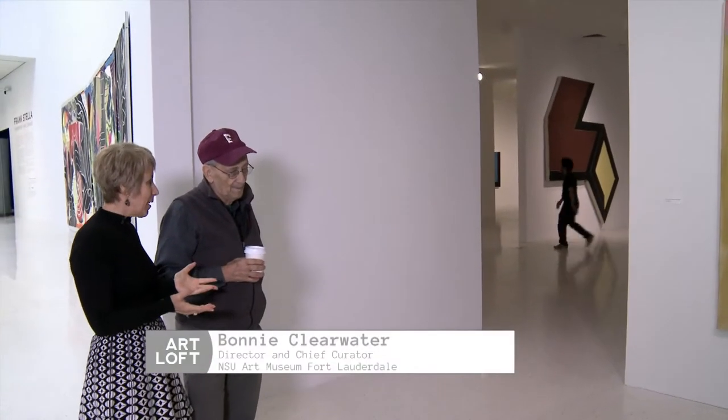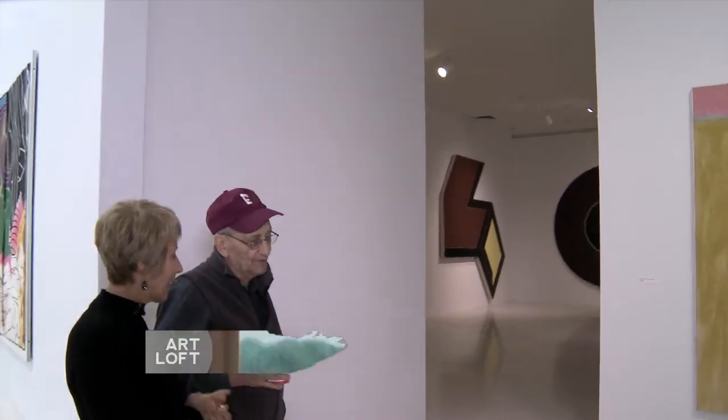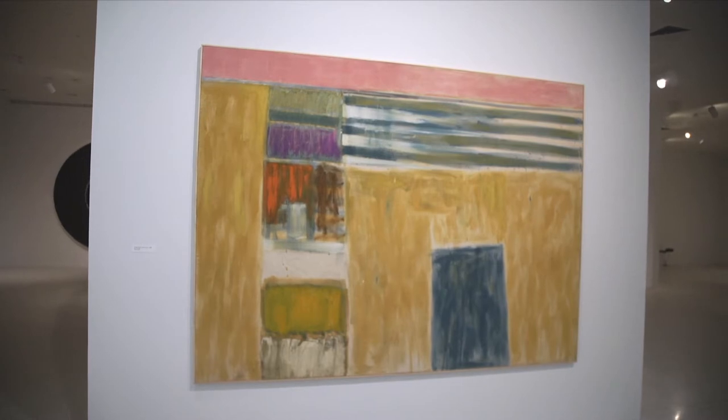This is not a retrospective, but yet we are starting with one of your earliest works from 1958. Well, it's a kind of tradition for exhibitions for older artists to begin with their student work. So I didn't want to break the tradition.